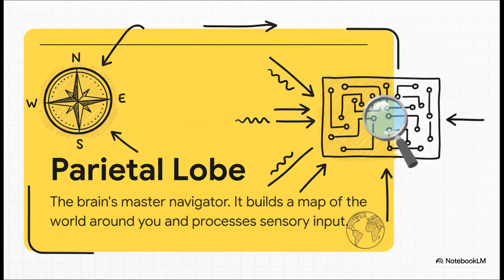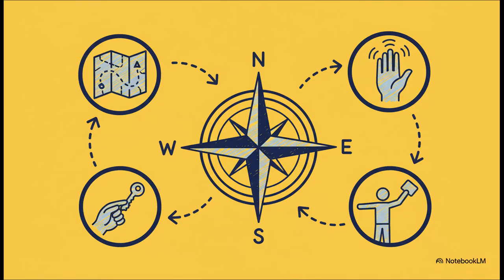Moving back from the CEO's office, we find the parietal lobe — the brain's master navigator. Its main job is to build a constantly updating 3D map of the world around you and pinpoint your exact location within it. You know when you feel the warmth of a coffee cup, navigate using a map on your phone, or reach into your bag and find your keys just by touch? That's all the parietal lobe hard at work.